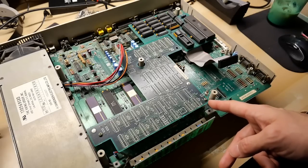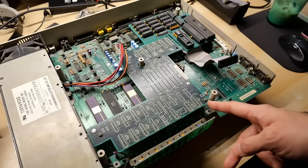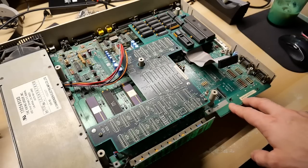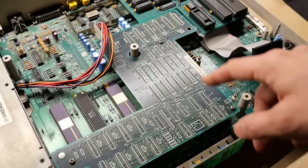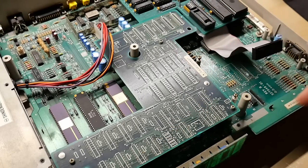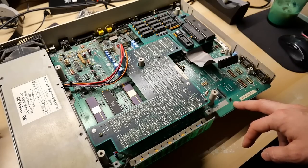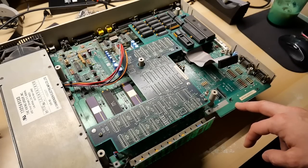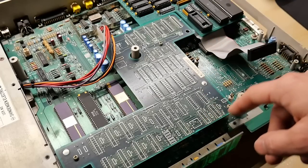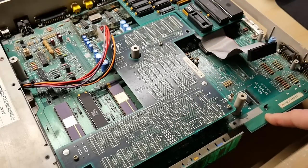You might notice this machine has a daughter card. This is actually original — it's a Rev-A motherboard, which was the original NTSC Amiga 1000, and it came with this daughter card that has additional logic and PAL chips on it. The Amiga 1000s released in other markets, like Europe with PAL or Japan with NTSC, didn't have this daughter card — those chips were just integrated onto the motherboard itself.